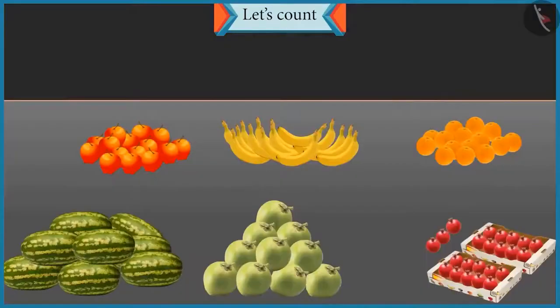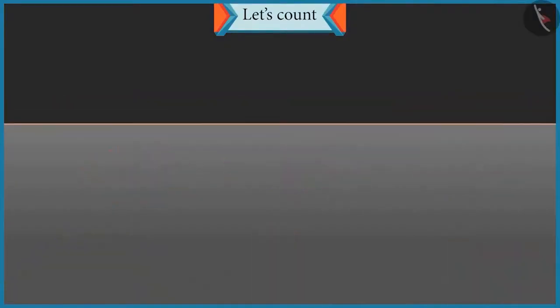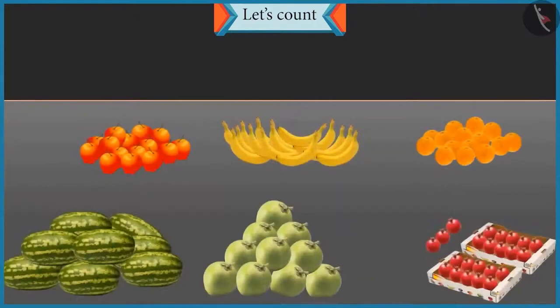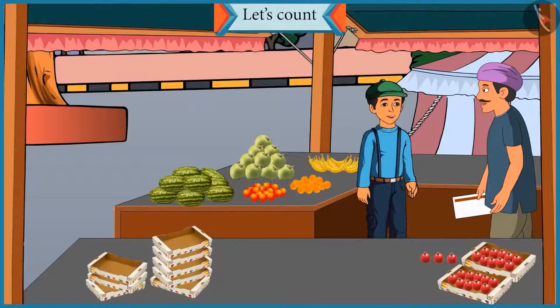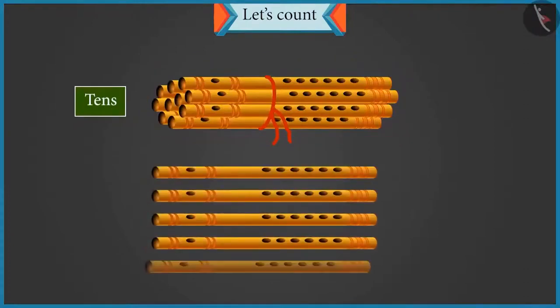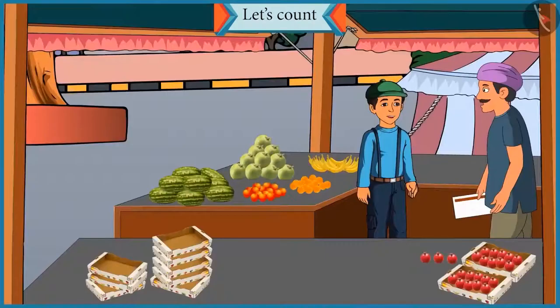Chotu, look. Different varieties of fruit are kept here. You have to count the fruits and tell their number. You also have to tell how many groups of 10 are there in each, so that we can count them easily. Uncle, a group of 10 means tens. In school our teacher taught us that a group of 10 is called tens and less than 10 are called ones. Okay Chotu, so you count the fruits and tell me how we can show them in tens and ones.